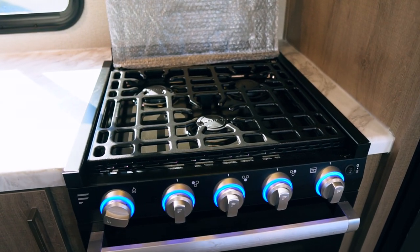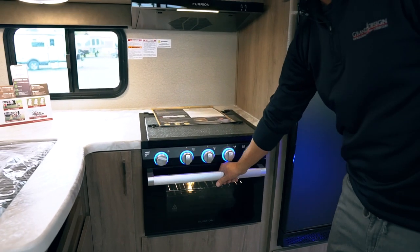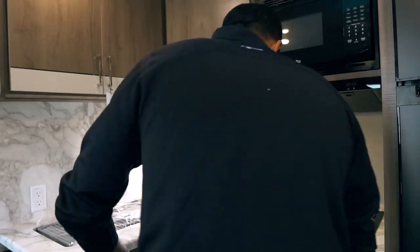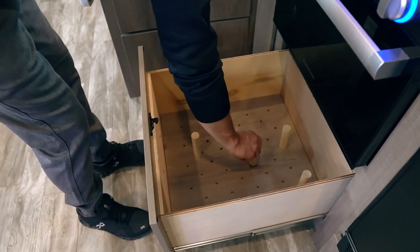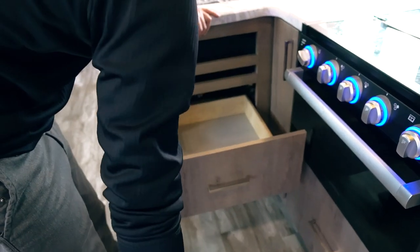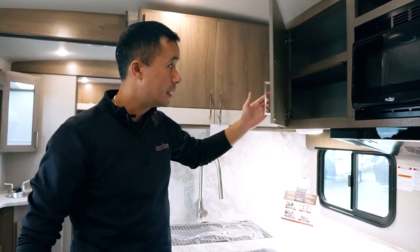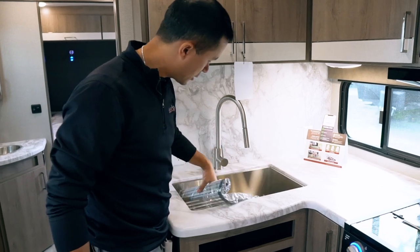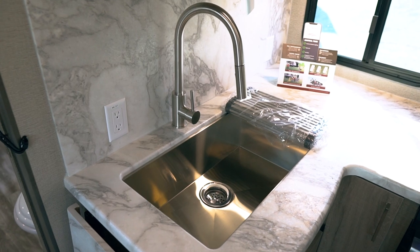We have a Furion range to tie into the appliance package, with little LED lights to go with your theater seats. Hood fan with a light, a little microwave, and a pots and pans drawer below. You've got little pegs to organize your pans so they don't fly around during travel. Some more drawers over here, a little storage here, and some overheads. You'll notice a rack on your stainless steel kitchen sink, which comes standard so you can rinse some vegetables or dry some dishes. And then you've got the pull-out faucet with an extension.